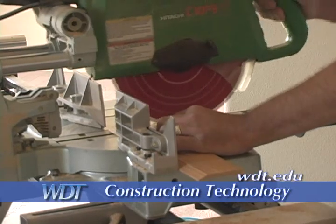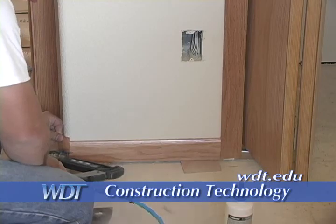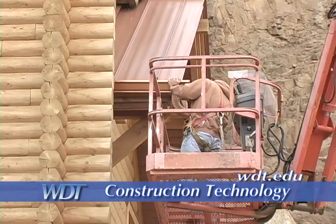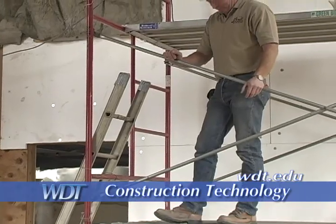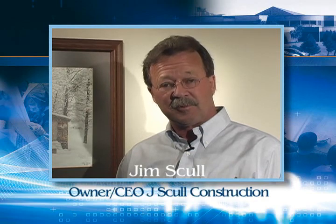Job opportunities for carpenters are expected to remain excellent, with more job opportunities than available workers in the Rapid City region. If that sounds like a future for you, visit WDT.edu for more information on the Construction Technology Program. We have three people that have come directly from the program recently,